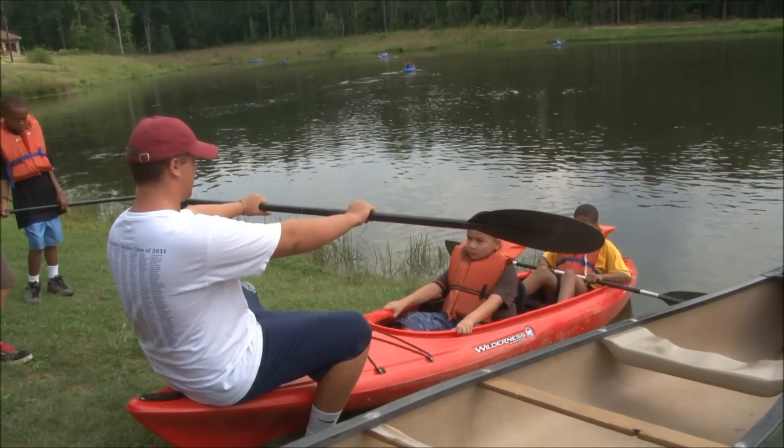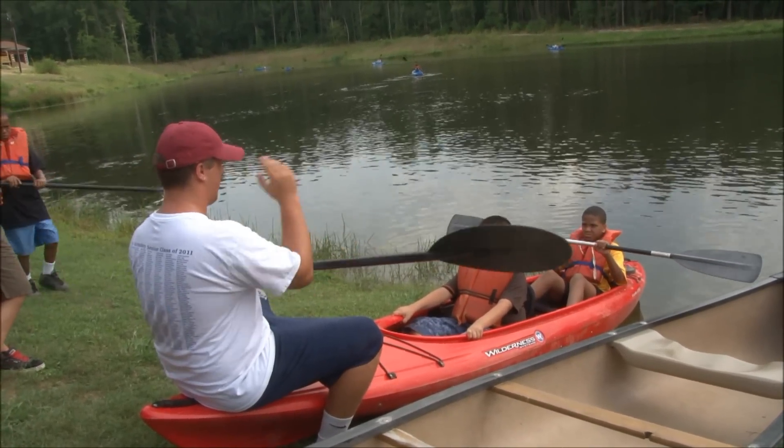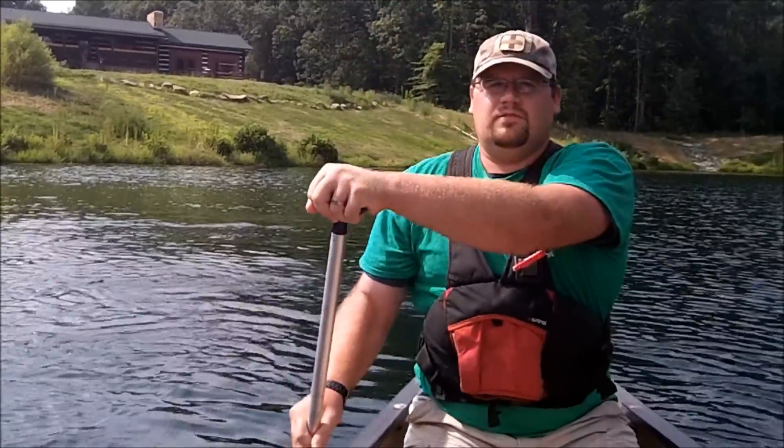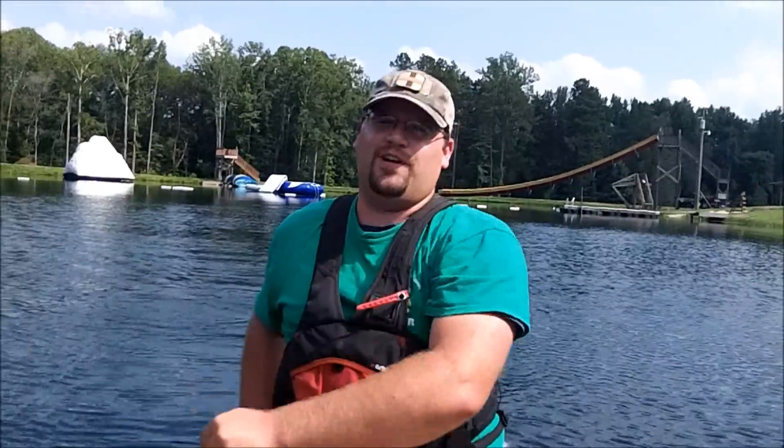You're gonna hold your paddle like this, go forward and push the water back. This gives the children a chance to learn a new skill, get out, and try something different that they may not have otherwise done.